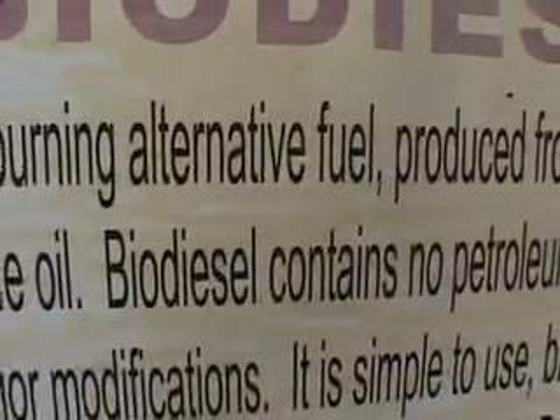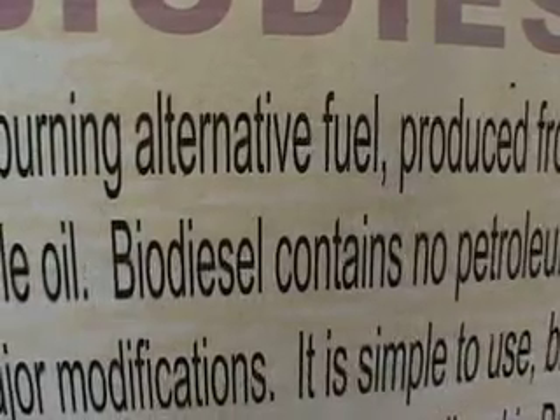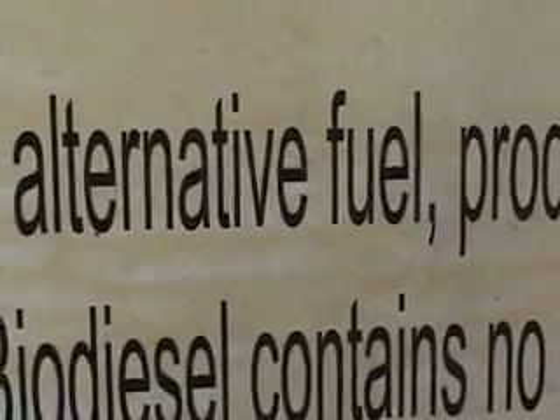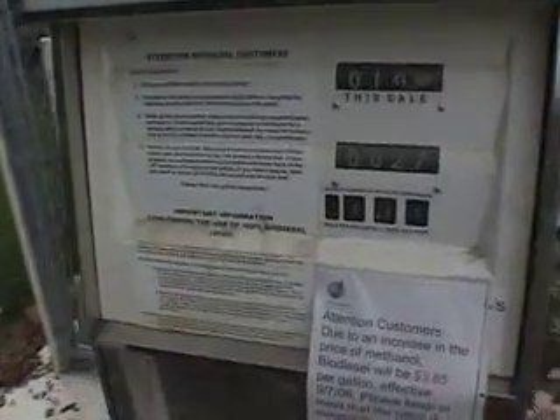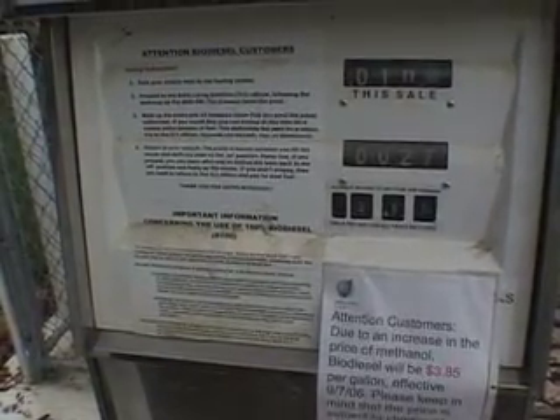Biodiesel is a blend of a vegetable oil — either virgin stock or recycled vegetable oil — that's blended with a little bit of alcohol, methanol usually, not rum or gin. Basically you just pump the biodiesel directly into a diesel vehicle: 100% biodiesel, 80/20, 50/50 — any blend in the tank. Turn the key and you're driving on grease, free from what we call dino diesel.